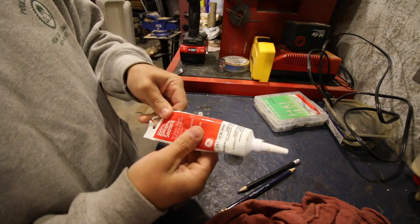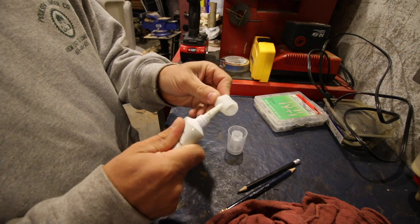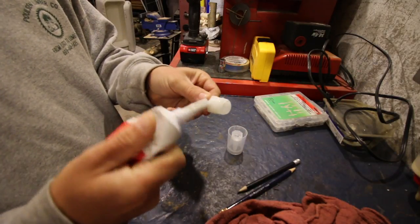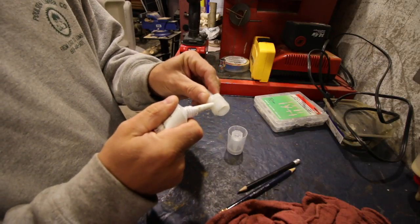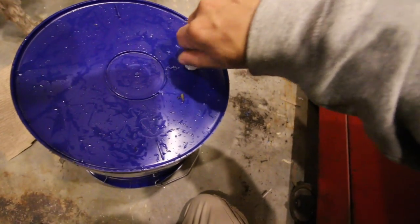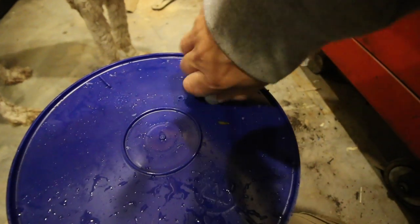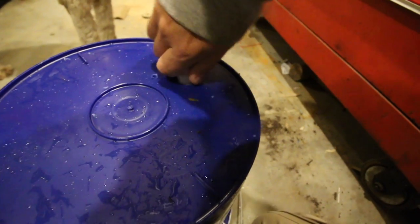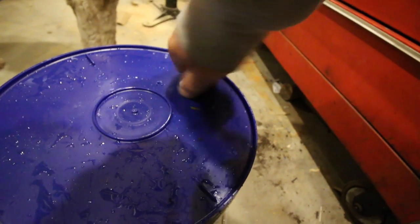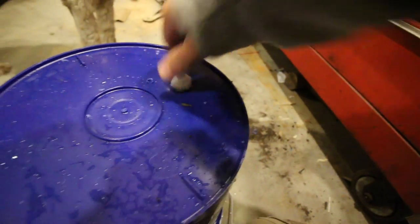I try to keep a little tube of silicone sealant around the house. I just put a little bit on the threads - you don't have to, it's not the end of the world, it's just kind of a little extra step I like to take. And I just thread it in there - that works nicely.